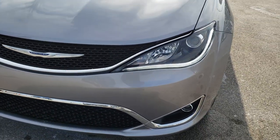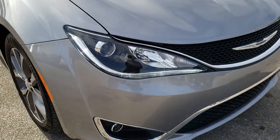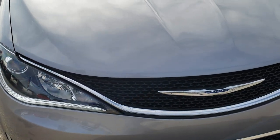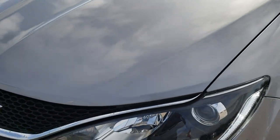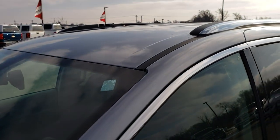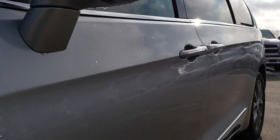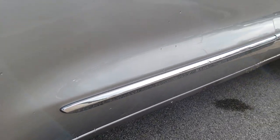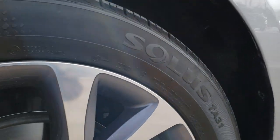Today we are checking out this super clean 2018 Chrysler Pacifica Limited. This vehicle has the award-winning 3.6 liter Pentastar V6 motor. From this HD video you will be able to tell that this van is extremely clean all the way around, inside and out. We shoot all of our videos in 1080p so if you have HD capabilities on your device, turn those capabilities on right now because it is like you're right here looking at the vehicle with me.